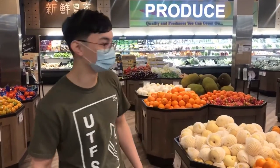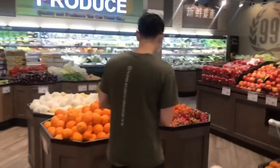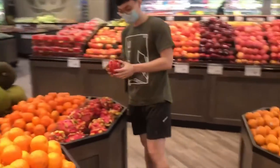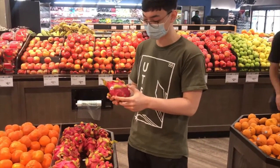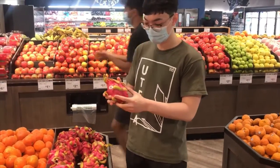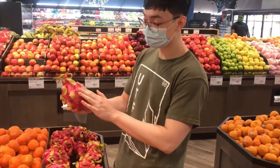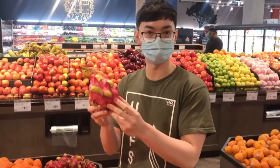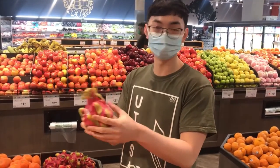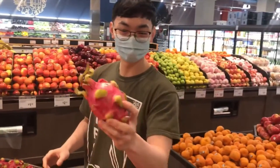Hello, welcome to the produce section of 99 Ranch Market. Over here we have dragonfruit. Dragonfruit is a common fruit found in Southeast Asia, which includes countries like Vietnam and Thailand. It gets its name from its leathery skin and its spikes — I guess if you squint hard enough it looks like a dragon. It's delicious by the way.